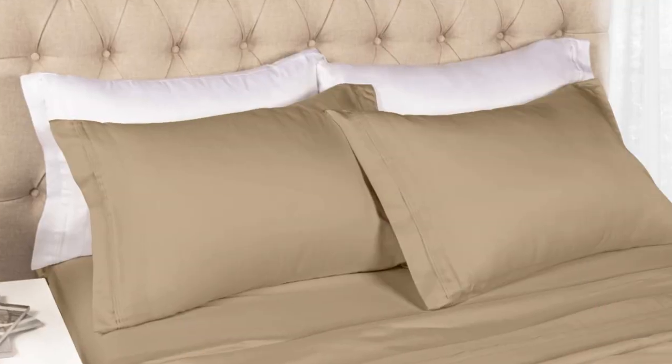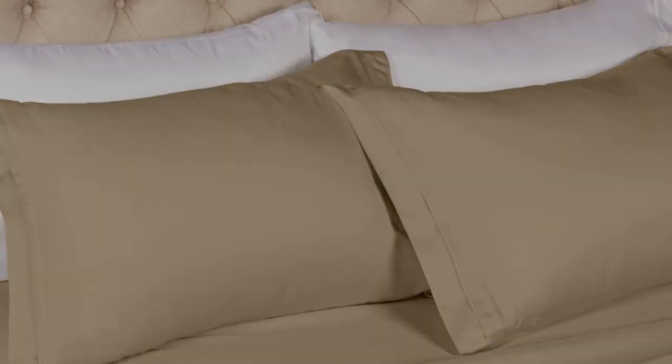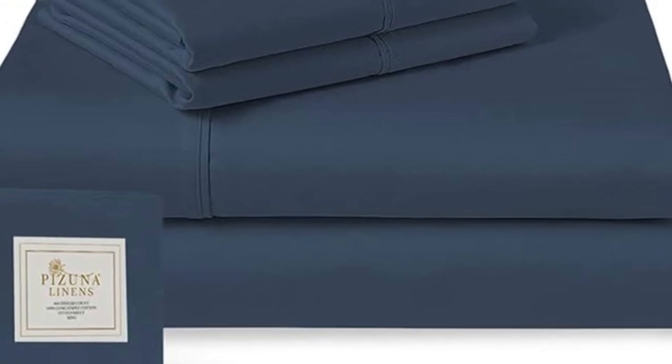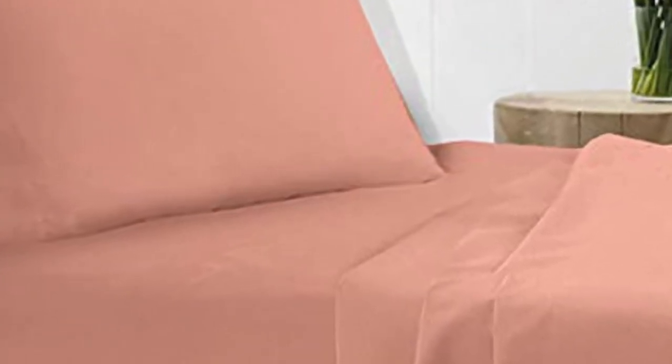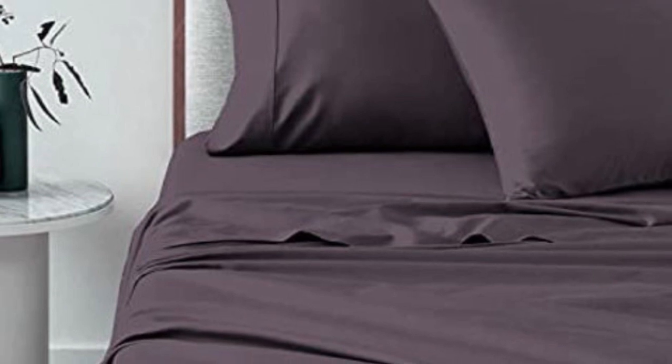Pizuna's dedication to offering high-quality sheets at an affordable price cannot be overlooked. It can be nice to splurge, but a set of good sheets at an affordable price is a win. There are a lot of color options available — all of them are solid colors, but for those who like something other than white or gray, Pizuna has plenty of choices.